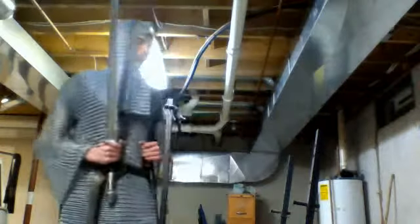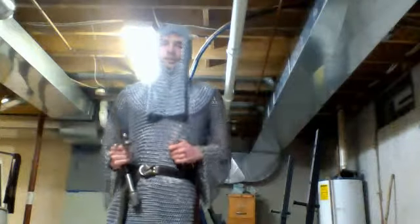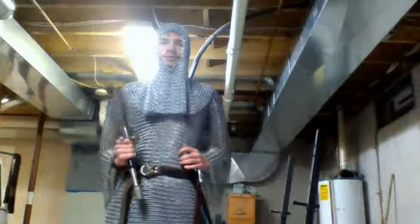Hello, so today I'm going to be talking about basically how a blade can cut and what types of blades cut better.